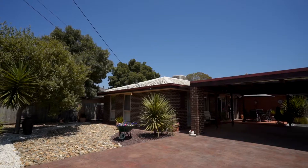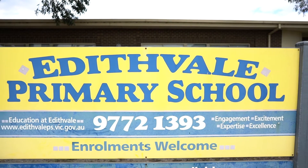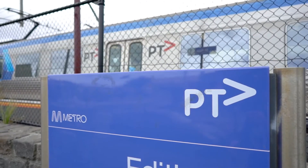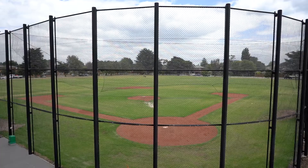Those boxes are ticked due to its close proximity to Edithvale Primary School, Chelsea and Edithvale train stations, walking distance to Chelsea Public Golf Course and Edithvale Recreational Reserve.